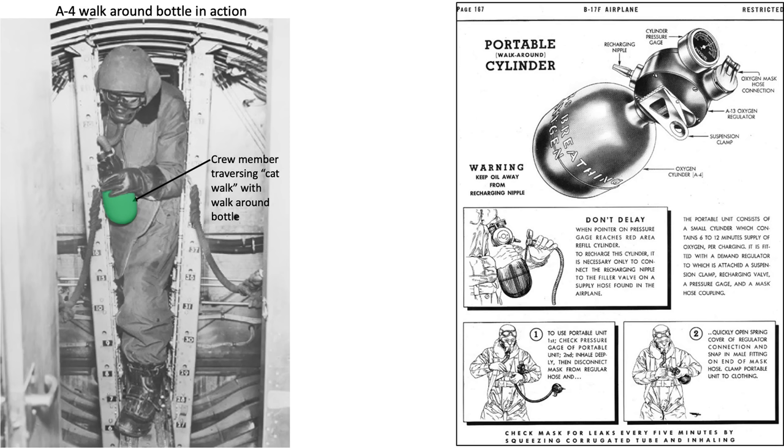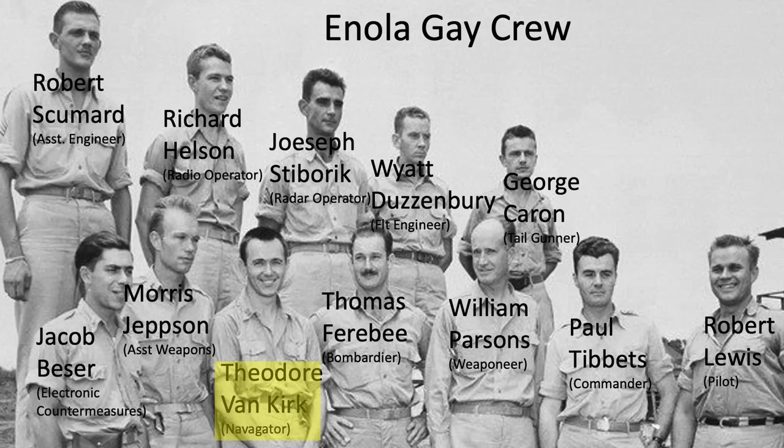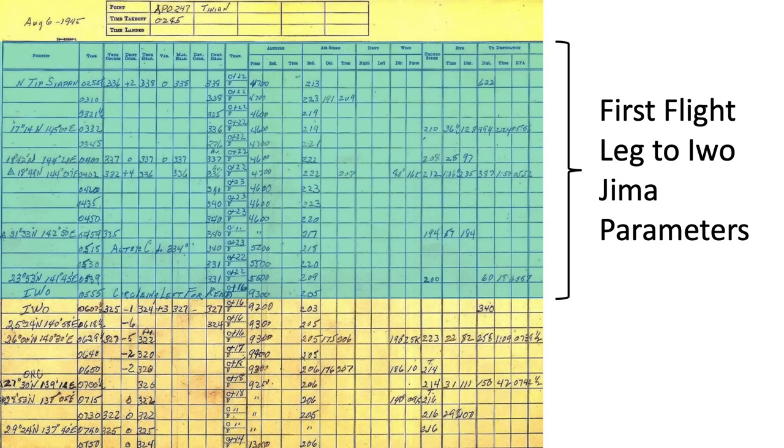Accessing the unpressurized bomb bay with portable oxygen equipment would be cumbersome. The bomb was accessed twice during the flight to Hiroshima. This image shows the navigator's log of the mission. The Enola Gay's navigator was Dutch Van Kirk. The altitude and speed varied along this leg, averaging around 5,000 feet at an indicated airspeed of around 220 miles per hour.